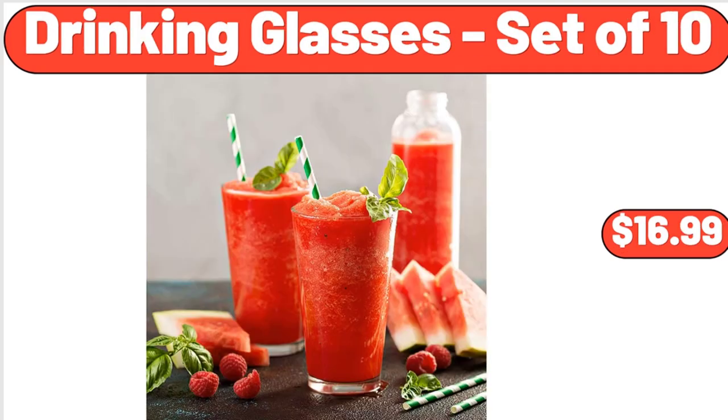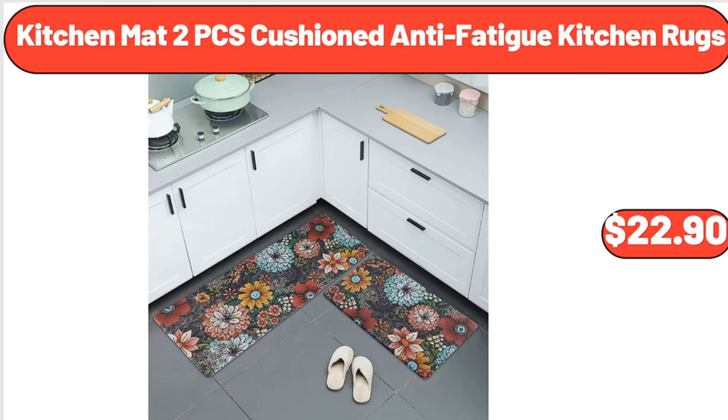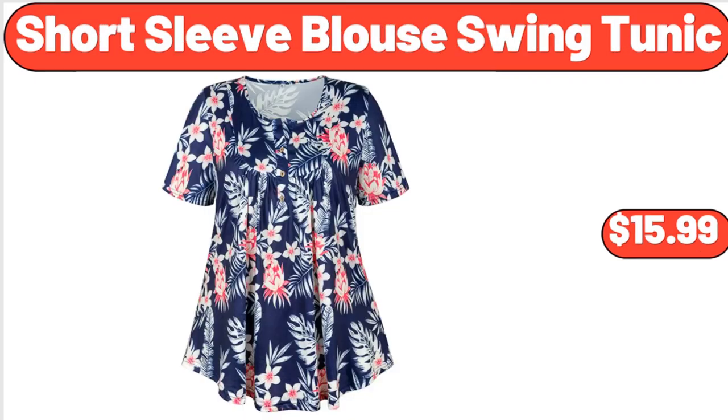Drinking glasses set of 10, $16.99. Bellavi cabana chair, $59.99. Kitchen mat two-piece cushion anti-fatigue kitchen rugs, $22.90. 100% cotton rectangular tablecloth, $15.98. Short sleeve blouse swing tunic, $15.99.